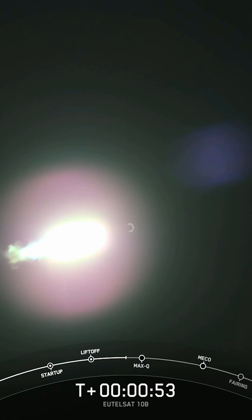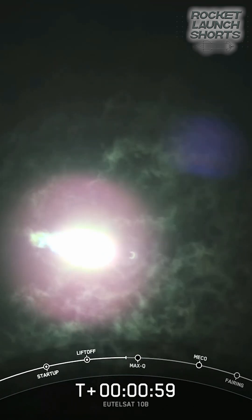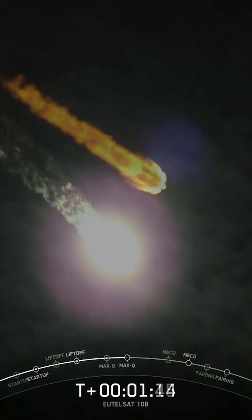We'll actually swivel and help steer Falcon 9. This is known as gimbal. The rocket autonomously tilts the engines just a few degrees. Now we're still going up, but we are also heading horizontally away from the pad.